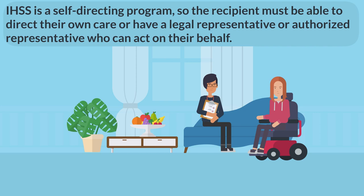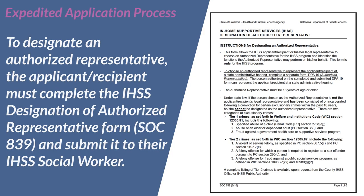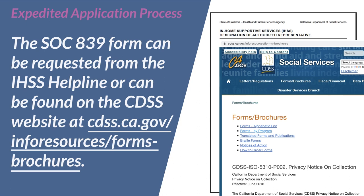To designate an authorized representative, the applicant or recipient must complete the IHSS Designation of Authorized Representative Form, SOC 839, and submit it to their IHSS social worker. The SOC 839 form can be requested from the IHSS Helpline or can be found on the CDSS website at cdss.ca.gov/inforesources/forms-brochures.